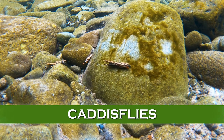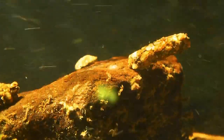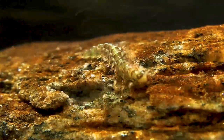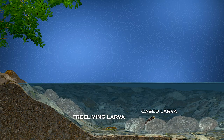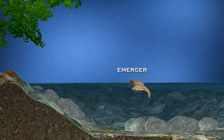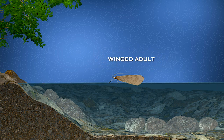Caddisflies are perhaps the second most important group of trout stream insects. They also live on the river bottom as larvae, but many construct cases of sticks or stones, although some are free-living and don't build cases. Just before they hatch into winged adults, they go into a pupa stage which rises to the surface. Once the pupa reaches the surface, it struggles to emerge as a winged adult — the flies are helpless here, so trout often key into them because they're an easy meal. Once caddisflies emerge as a winged adult, they most often hop and skitter briefly, then fly away, so trout are more likely to eat the emerging pupae.